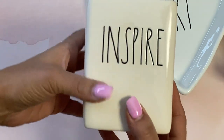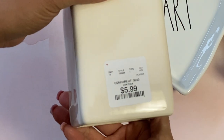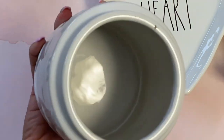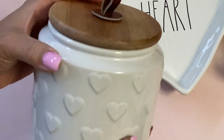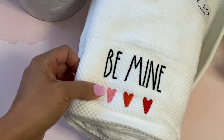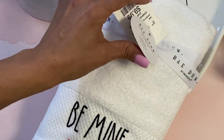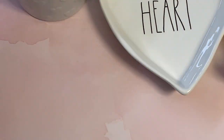I found this little cup holder that says 'Inspire' — I thought this was cute and I'm going to put it in my crafty space. That was $5.99. I also found this really cute jar that has hearts on it with a wooden top lid — I thought that was really cute and I'll probably put that in my kitchen as part of Valentine's Day decor. And I found these hand towels that say 'Be Mine' with little hearts. I'm going to put these in the bathroom as hand towels. These were $9.99 and you do get two.